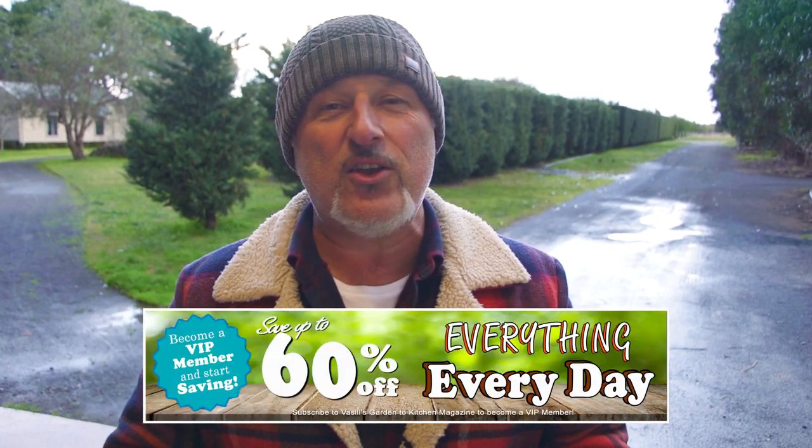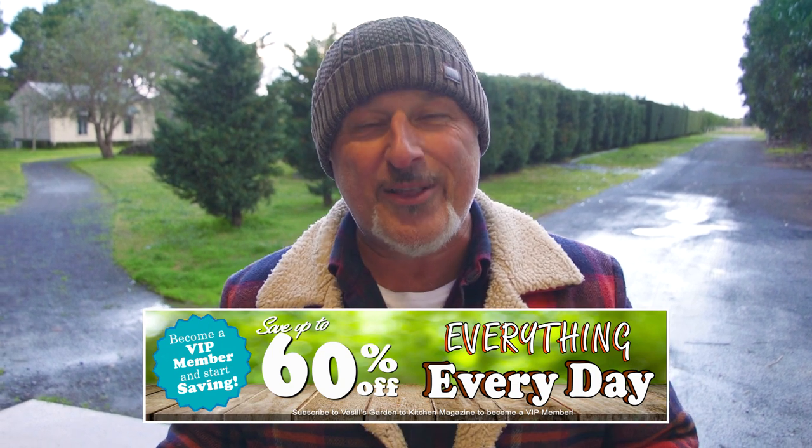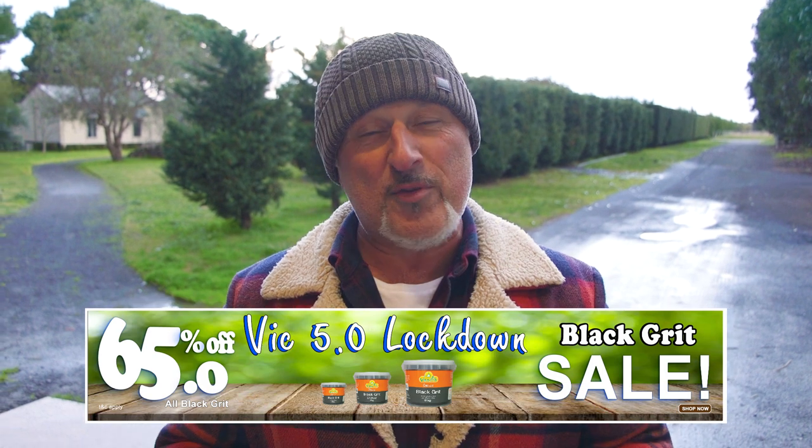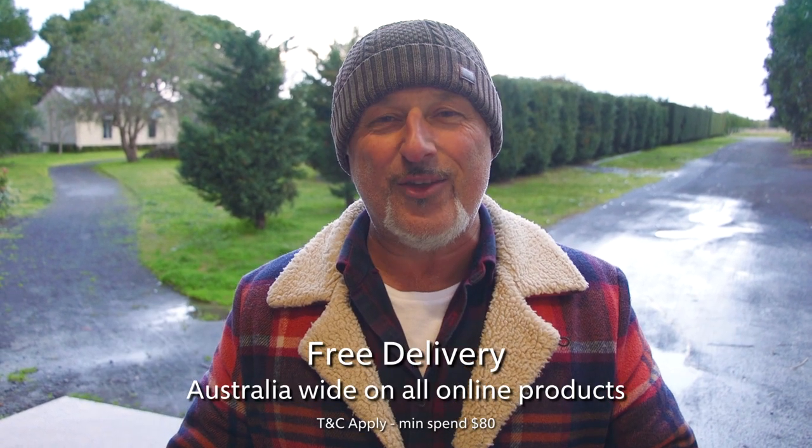If you want long-lasting flowers, fruit, and vegetables, use black grit — you'll find it on our website, silliesgarden.com. Don't forget to subscribe to our newsletter; it's free and you go into the draw for a chance to win a VIP subscription, which includes full magazines delivered to your door. It's all at silliesgarden.com. For me, the Silly Maresi — stay warm.